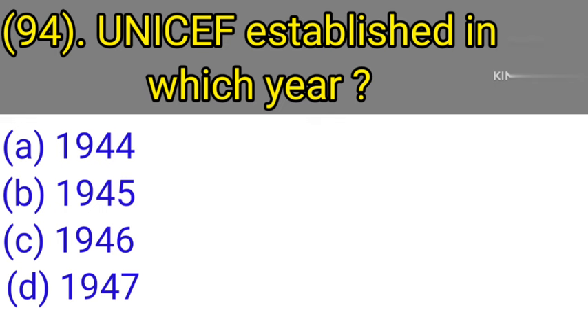Question number 94: UNICEF was established in which year? Option A: 1944. Option B: 1945. Option C: 1946. Option D: 1947. Correct answer is Option C — 1946.